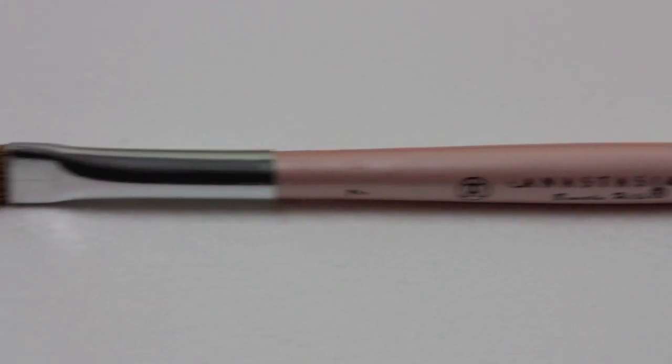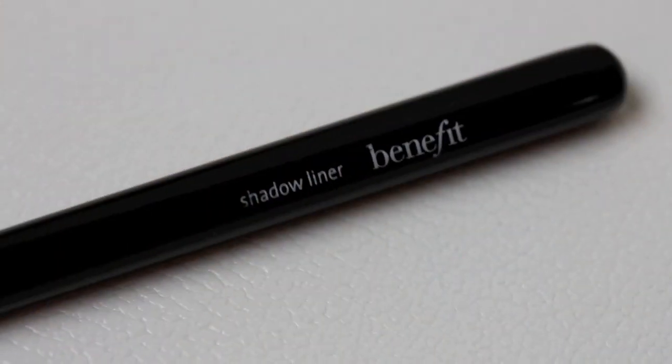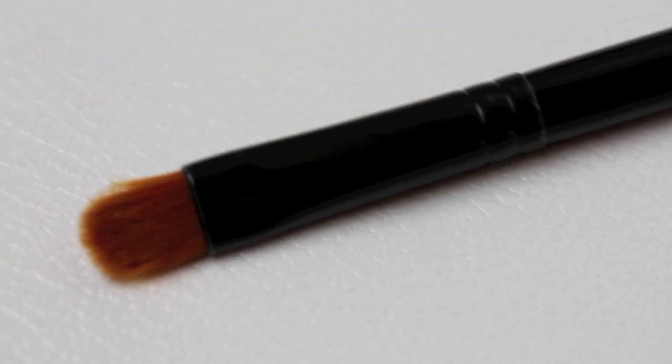Now onto eye brushes — I'm not a massive eyeshadow lover so I don't have millions. The first is an eyebrow brush from Anastasia Brows, from one of their little sets. It's got a spoolie on one end, which is why I like it, and a quite neat stiff small eyebrow brush on the other end. It's nice but I'm in the market for something else, so if anyone has recommendations for eyebrow product application do let me know. It's good for travelling though.